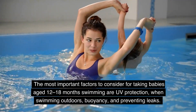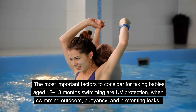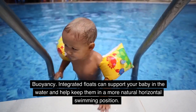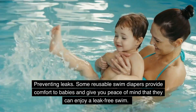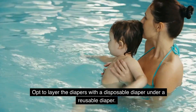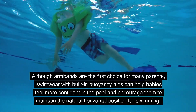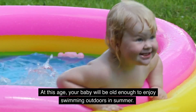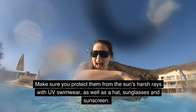Babies aged 12 to 18 months. The most important factors are UV protection when swimming outdoors, buoyancy, and preventing leaks. Choose swimwear with UV protection and UPF 50 plus to keep kids safe outdoors. Integrated floats can support your baby in the water and help keep them in a natural horizontal swimming position. Layer a disposable diaper under a reusable swim diaper for a leak-free swim. From one year old, babies can start wearing float suits, jackets, or vests. Although armbands are popular, swimwear with built-in buoyancy aids helps babies feel more confident and maintain the natural horizontal position. Protect them from the sun with UV swimwear, a hat, sunglasses, and sunscreen.